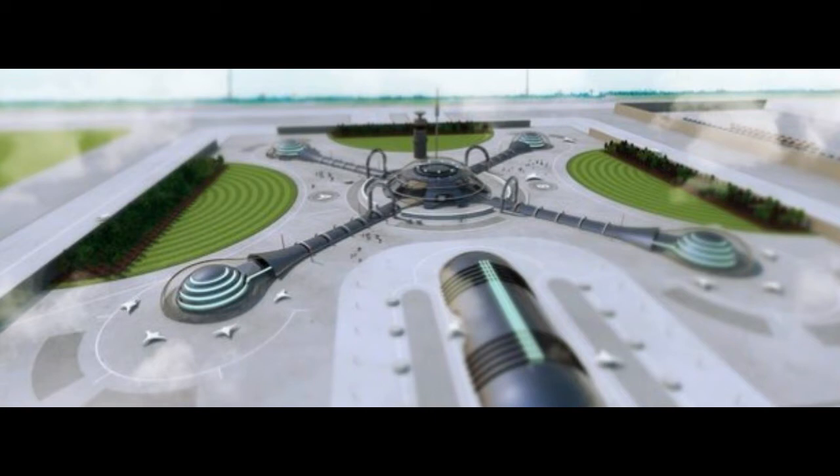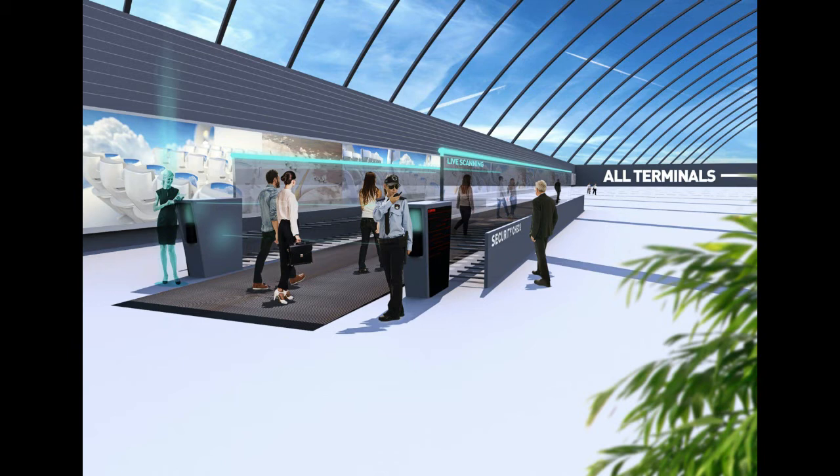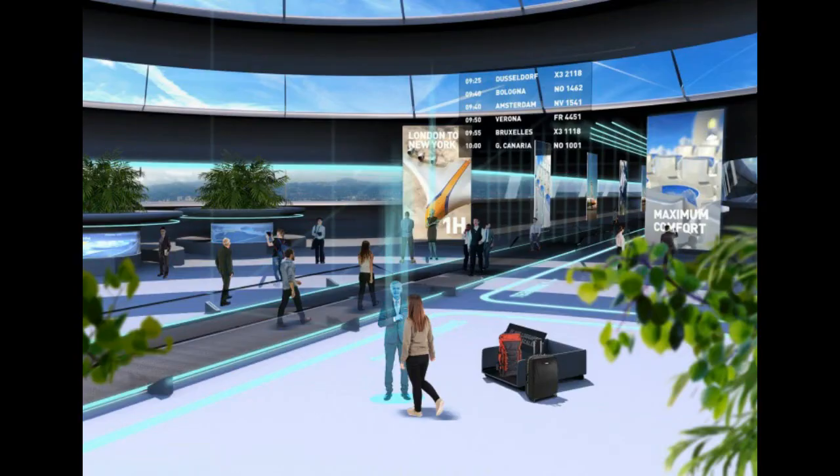Upon arrival, passengers will be notified when their luggage is ready for collection. When an airport enters the full self-service phase, passengers will get help from virtual assistants. And in fact, many such technologies are already being implemented. For example, biometric scanners are already in use today. Thank you.